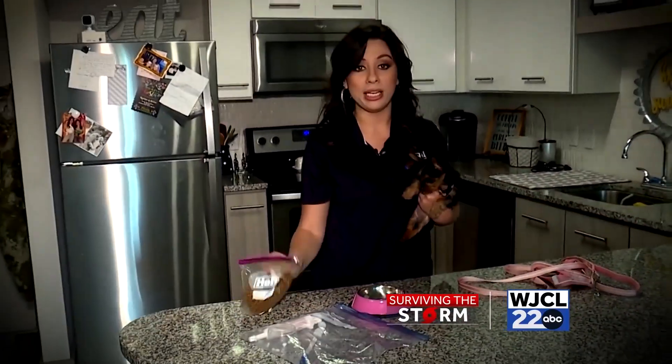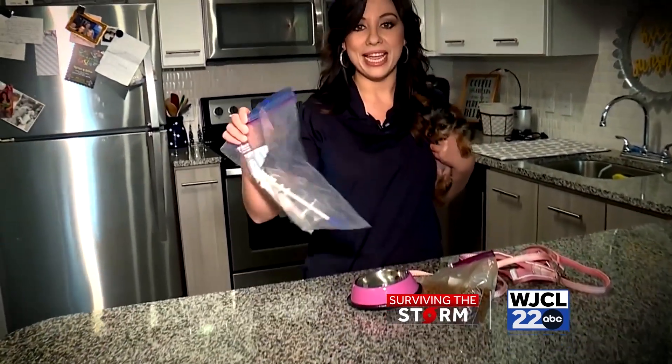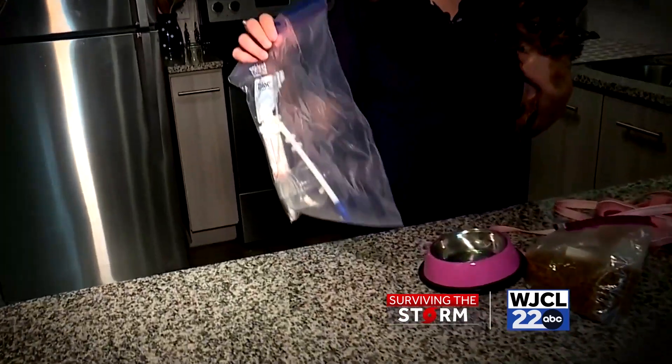Also don't forget about nourishment. They're going to need food and water for the next few days as you evacuate, and don't forget about bowls and also any medication that they might need, especially as you do leave your home.